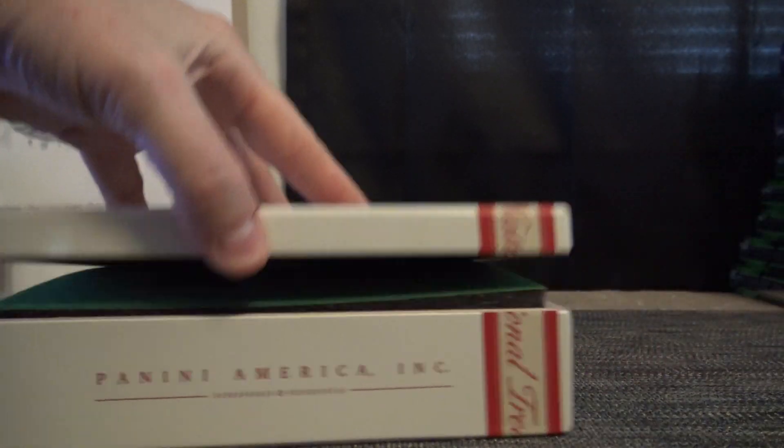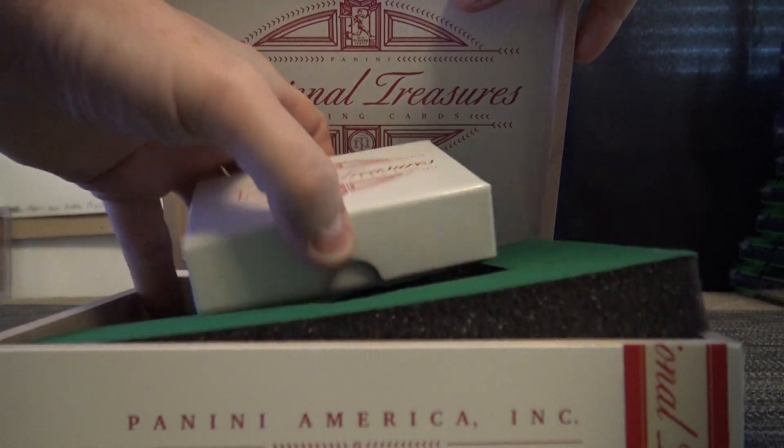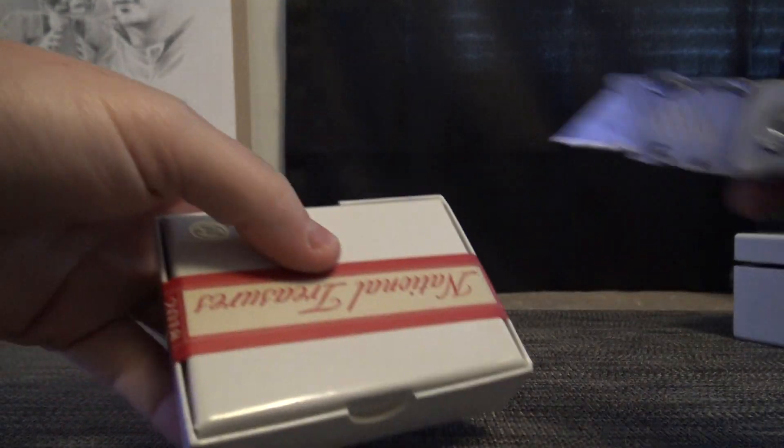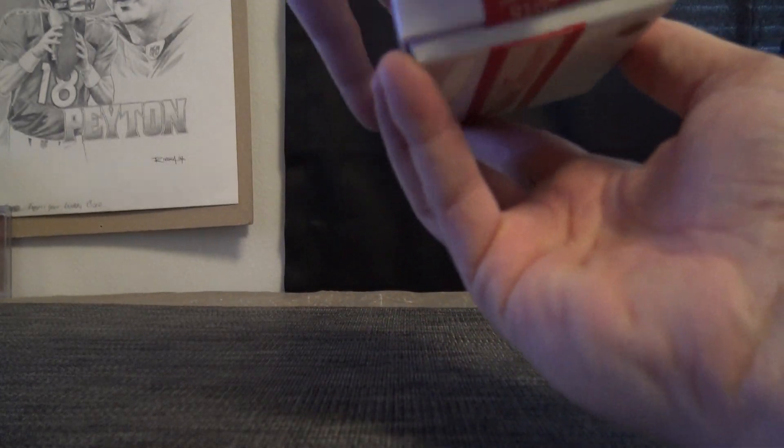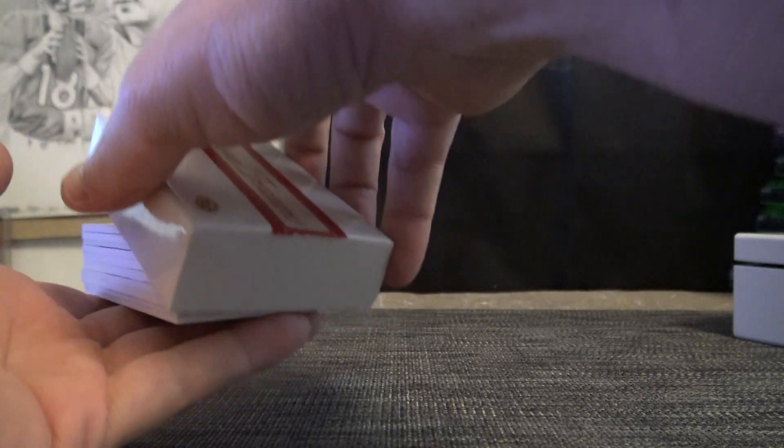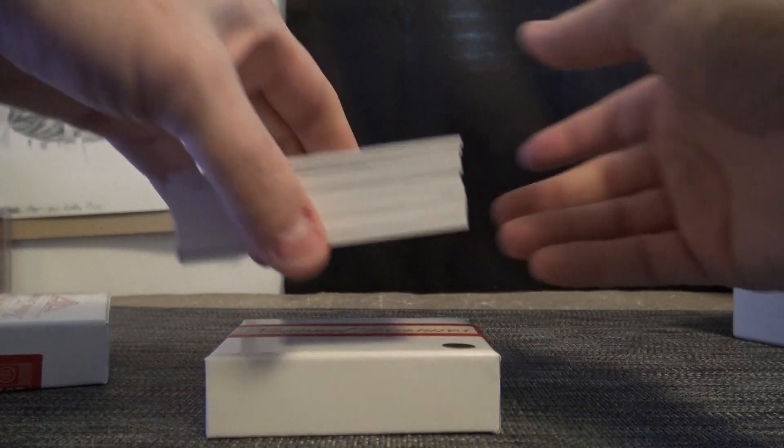Oh okay, I'll show you after this then. This one doesn't feel very fat. Not a lot of girth in this one. Let's see. Well, it's filled to the brim — it is filled.